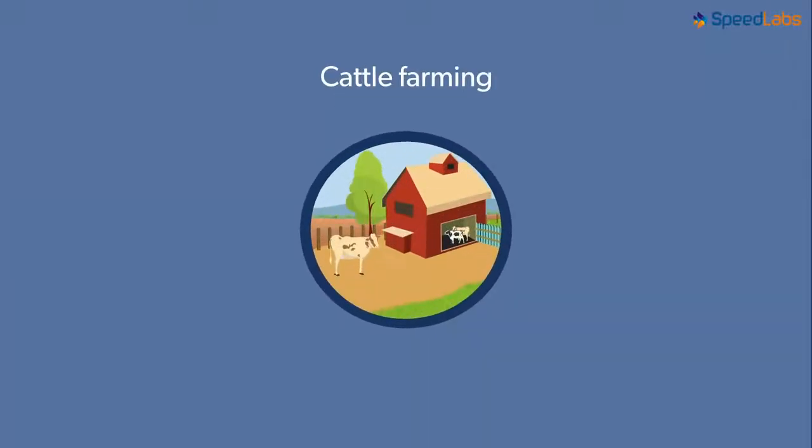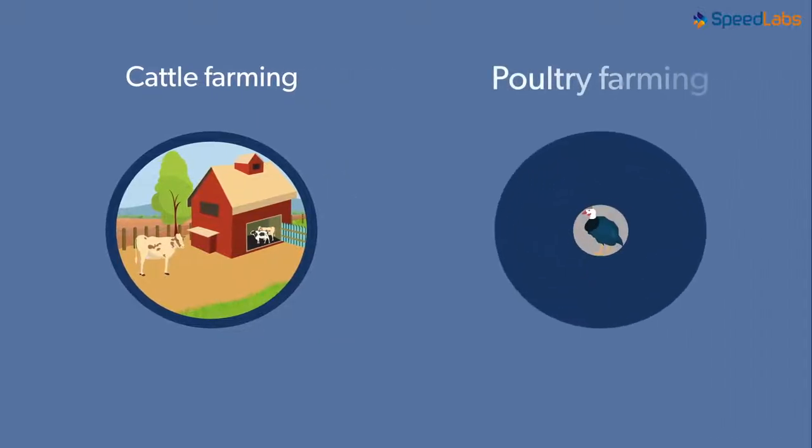You studied about cattle farming in our previous video. In this video, we will study another part of animal husbandry. We call it poultry farming.